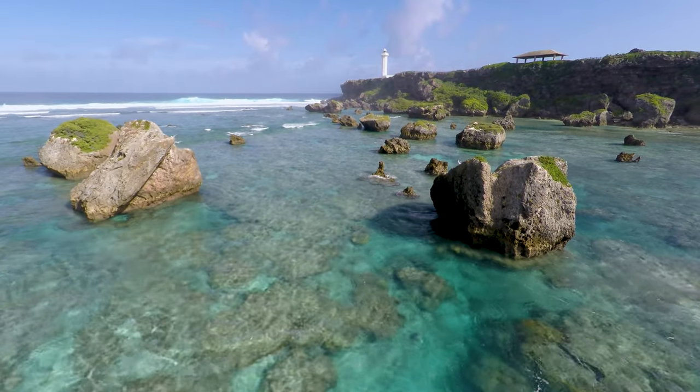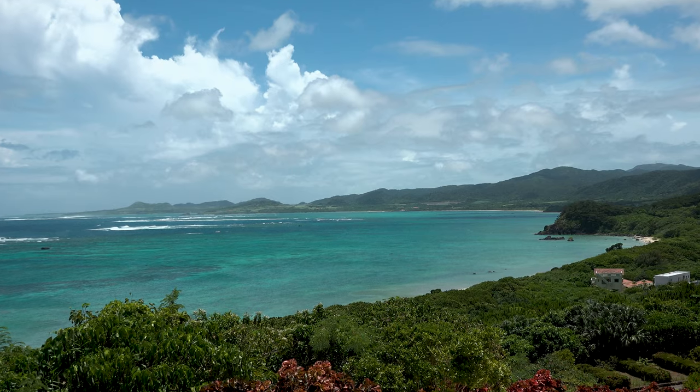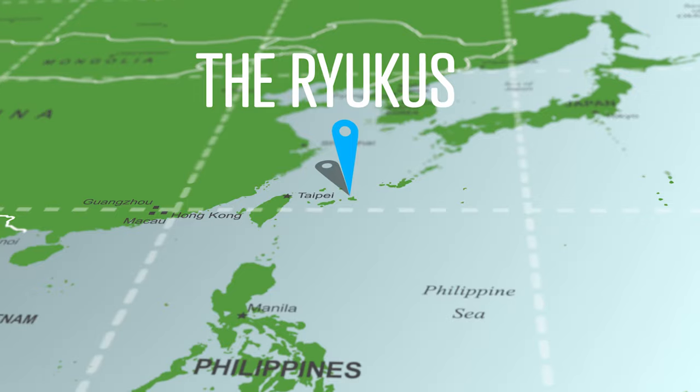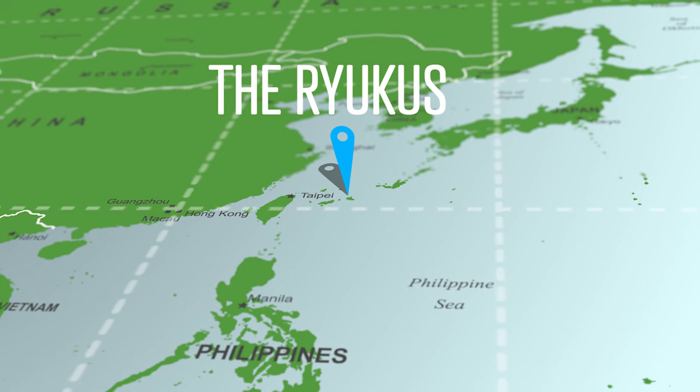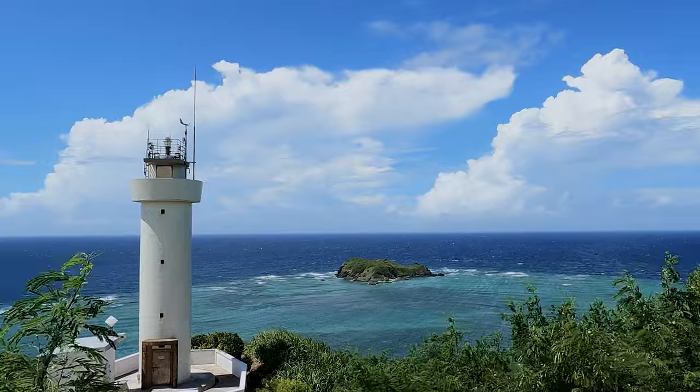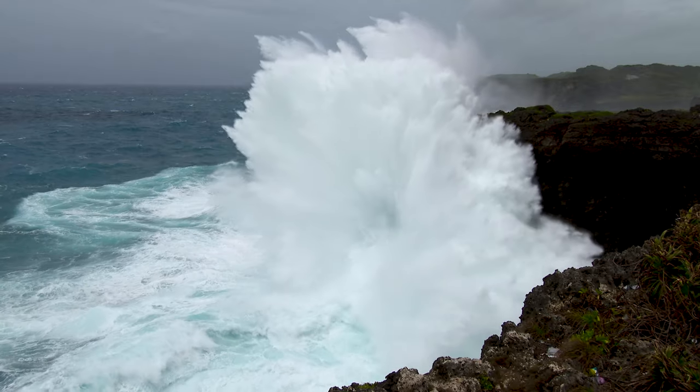The Ryukus — Japan's southern jewel. A chain of islands that stretch 600 kilometres from Okinawa to Taiwan, lying in the heart of the Western Pacific's Typhoon Alley.